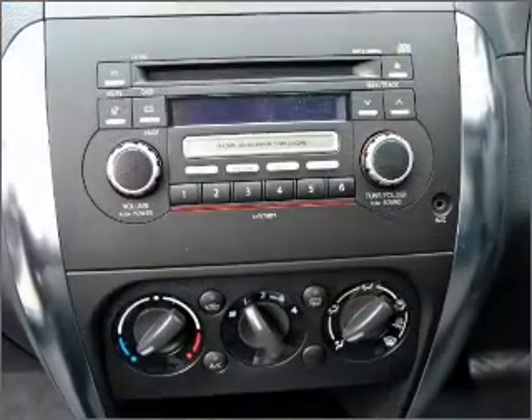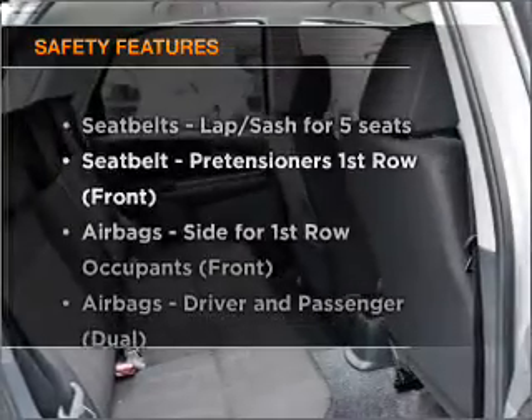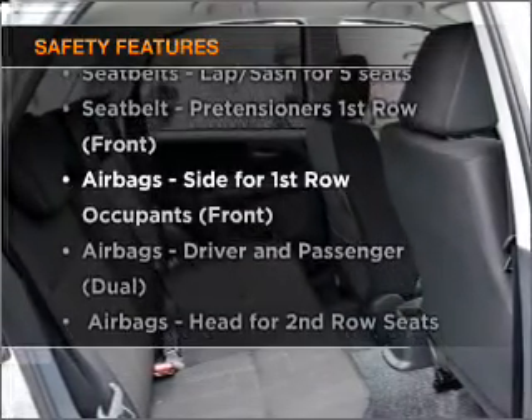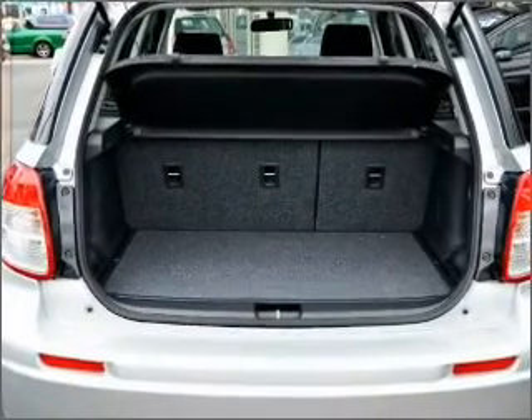The anti-lock braking system will help to keep you safe on the road. It's important to be able to trust in the safety components of the vehicle you purchase. Call today to schedule a test drive.